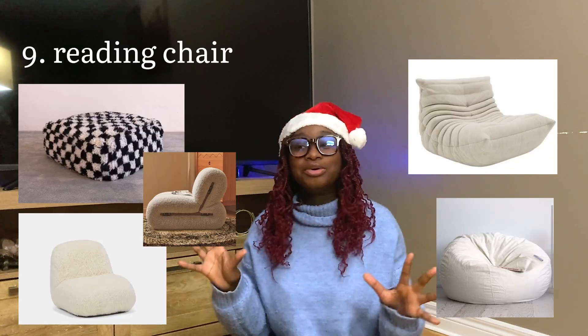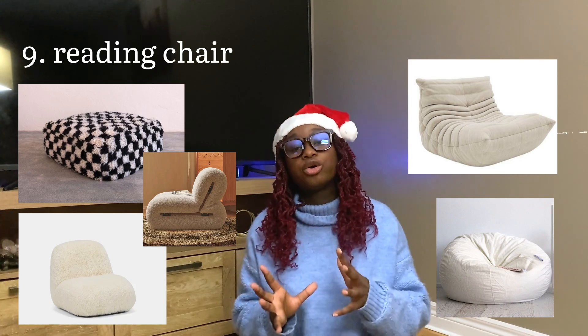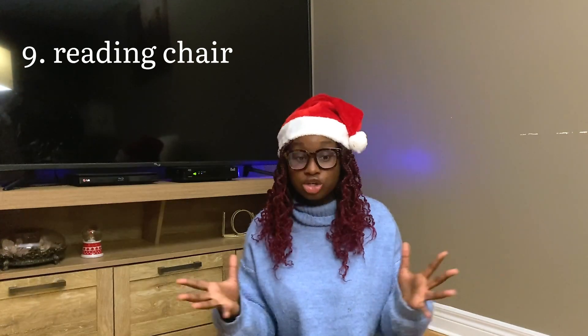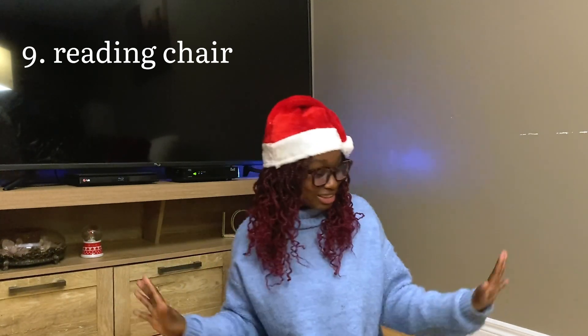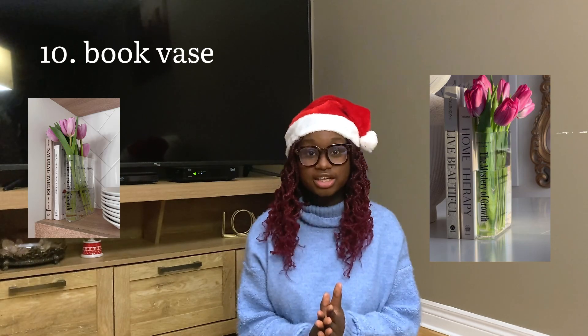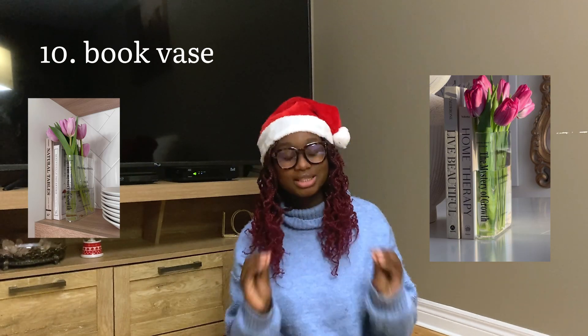A reading chair: I think a lot of people are making their little reading corners and it really fits the aesthetic. There are some very small ones that you can just put on the floor, and some bigger ones — but I think that's a very cool gift.